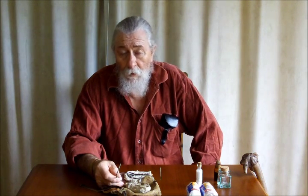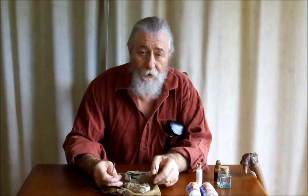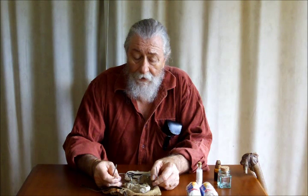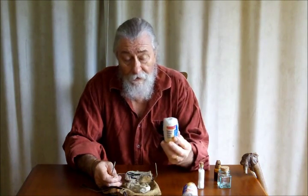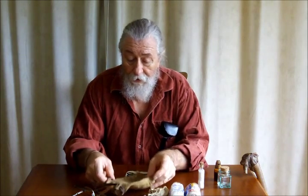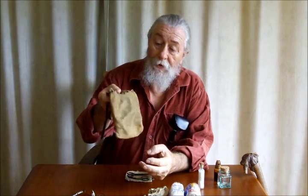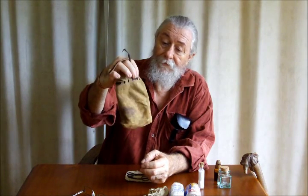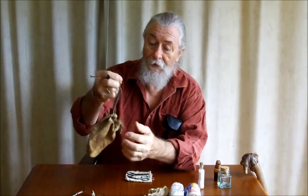Bandages cover that well. I used to carry bandages I'd made up myself from cut cloth, but they take up a lot of room and I don't think they're as good as modern bandages, so I carry modern bandages in my kit. The main thing to remember if you're in living history and you're going to take anything that isn't period is to disguise it so it looks as though it is. I carry my medical kit in this simple leather drawstring pouch with a leather thong that pulls it up tight.